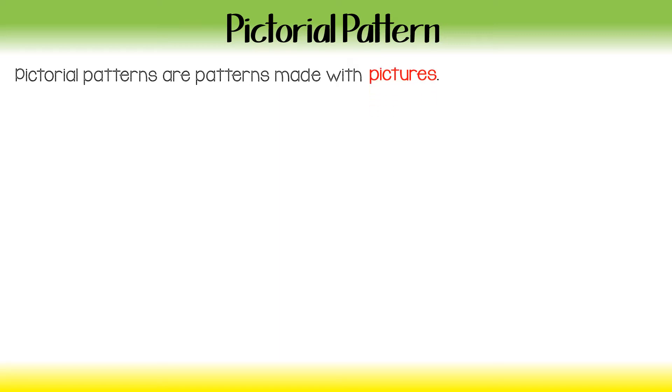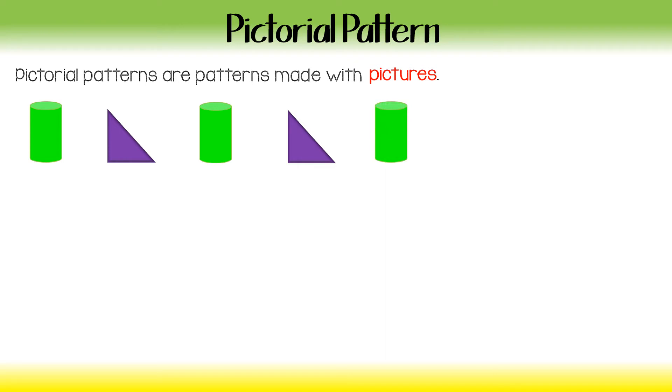The first set of patterns we are going to look at are pictorial patterns. Pictorial patterns are made with — you guessed it — pictures. We have a cylinder, triangle, a cylinder, triangle, a cylinder, and triangle, then a cylinder. So we see a pattern there.